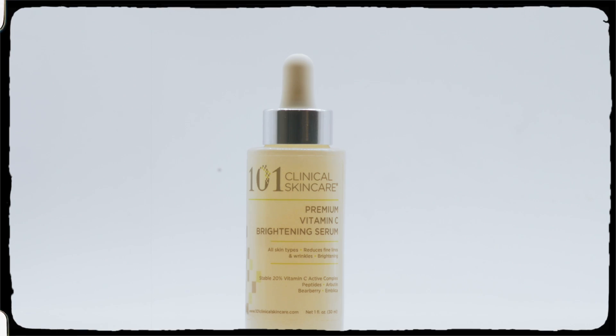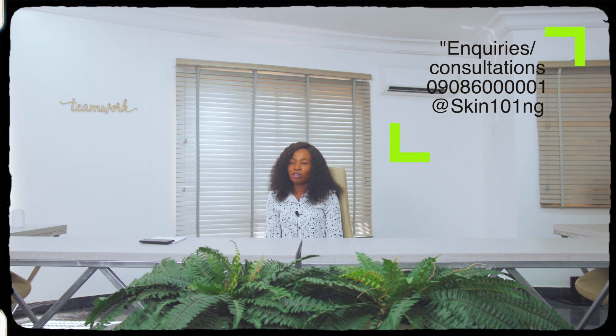Vitamin C is available in the market as a variety of creams and serums. Only the serum contains active vitamin C in an almost colorless form, like our 101 Clinical Premium Vitamin C Serum. Check our product out on our Instagram page at skin101_brand or you can shop on our website.